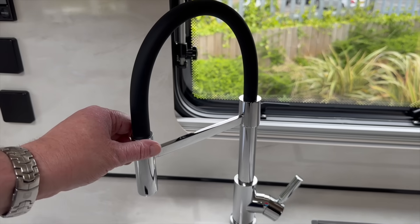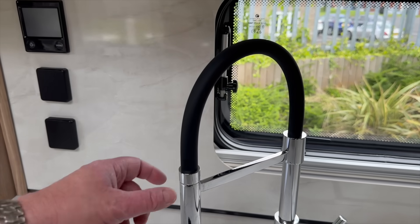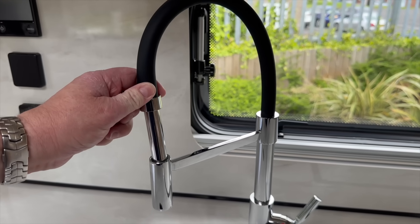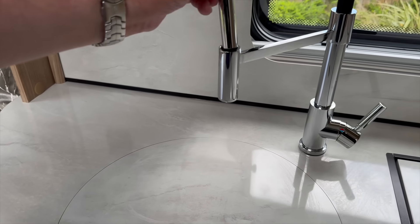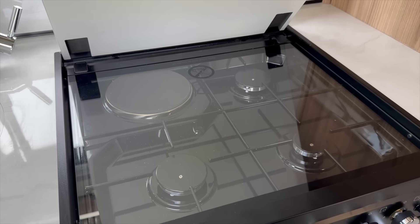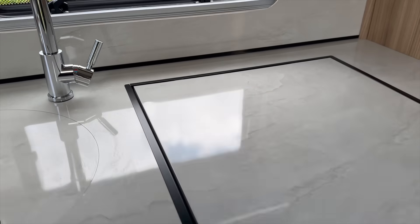Check that out - can you guess what it is? The tap comes off, like so. It's great for washing veggies or anything further down in the sink. Very nice. Worktop, three burner hobs and a hot plate, separate grill and oven.